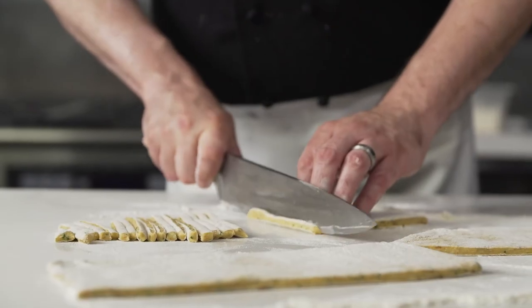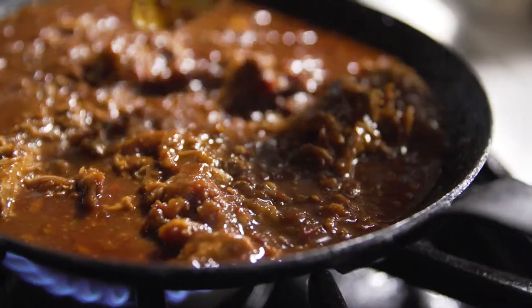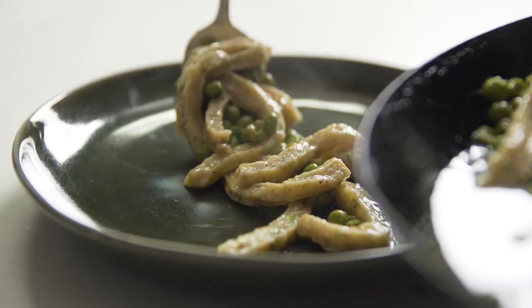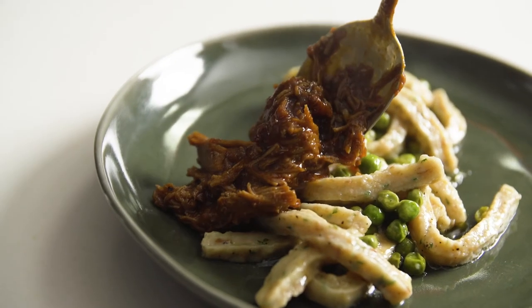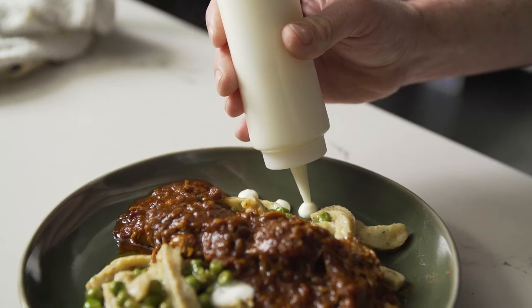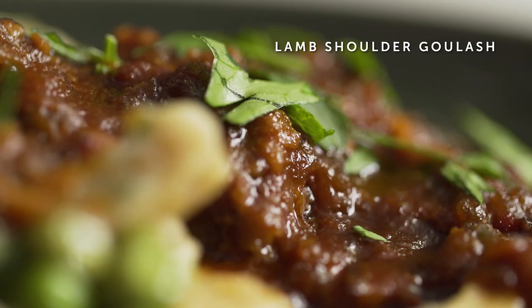This is a lamb goulash highlighting sous vide lamb shoulder in a deep rich stew made with lamb bacon, lamb fat, confit peas, my grandmother's herb dumpling recipe, and homemade crème fraîche. Indicative of Czech culture, this stew features smoked sweet paprika, red bell pepper purée, and fire roasted tomatoes.